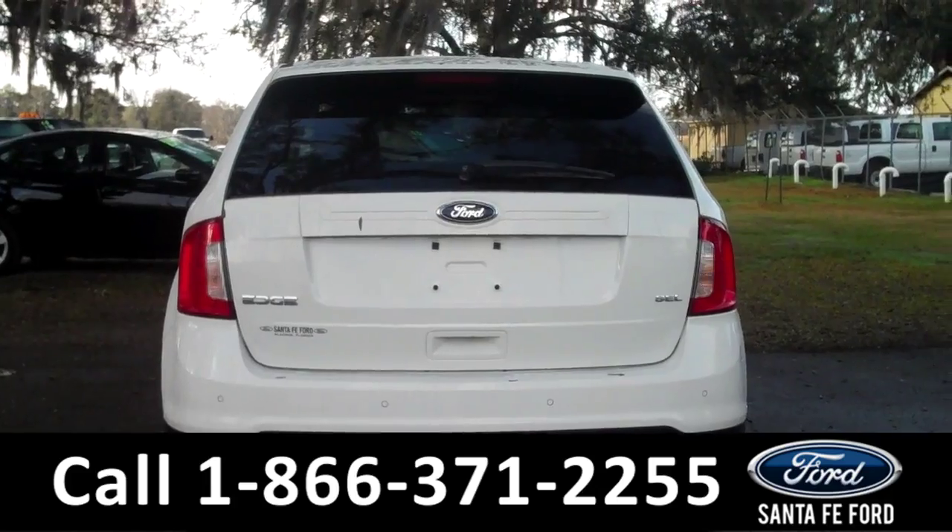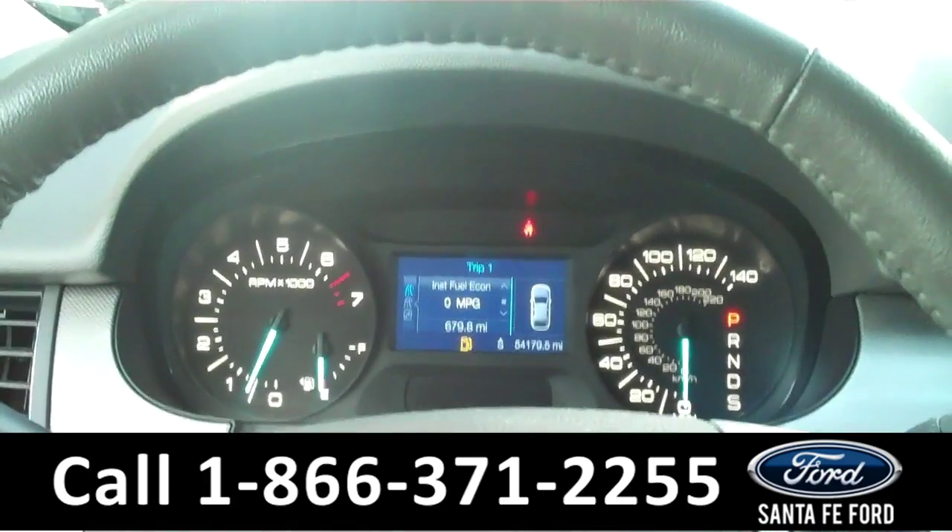For more information visit us online at SantafeFord.com. Now we're going to take a minute to look inside.